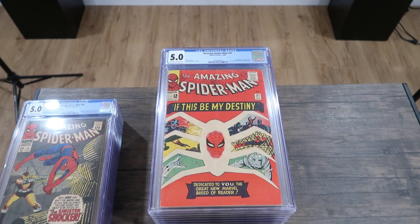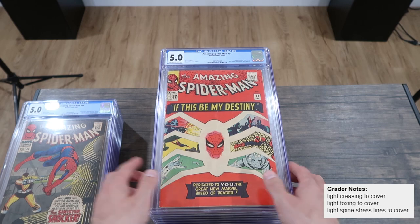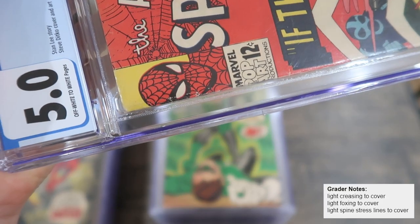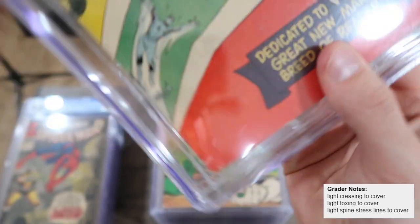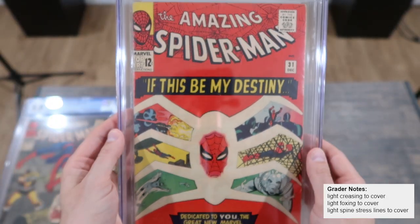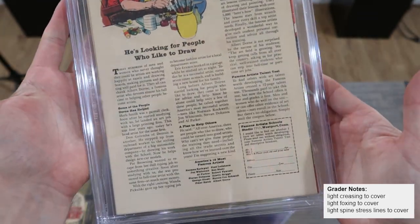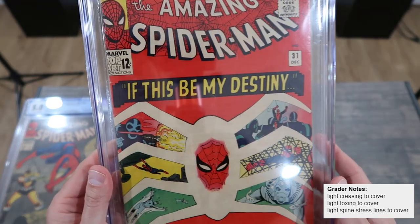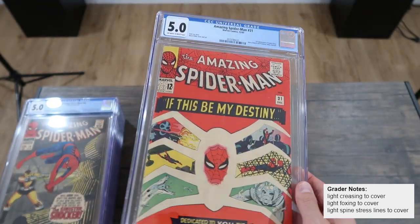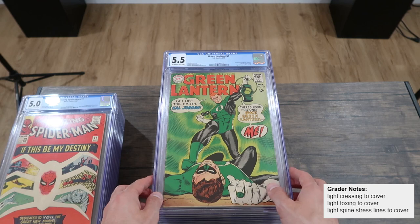This next 5.0 puzzles me. The grader's notes say light creasing to cover, light foxing to cover, and light spine stress lines to cover. But I don't understand why it's a 5.0 — this is just so much nicer than the last three books we looked at. The spine is way nicer. It still has stress all the way up and down, but just way nicer. On the back, they're going to call it light foxing, but it looks great. I would have put this at a 6.0. That's kind of an odd one that got a 5.0.